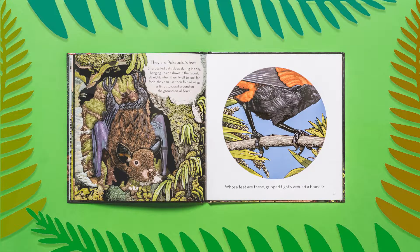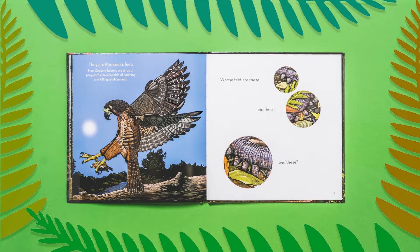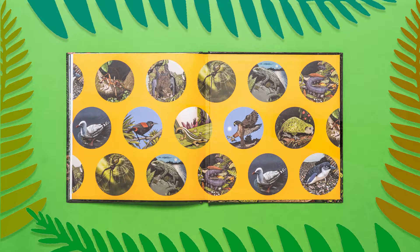In Whose Feet Are These? children will have fun guessing the hidden identity of New Zealand native birds, reptiles and other animals, while developing their observational skills and discovering the diversity of our native wildlife.